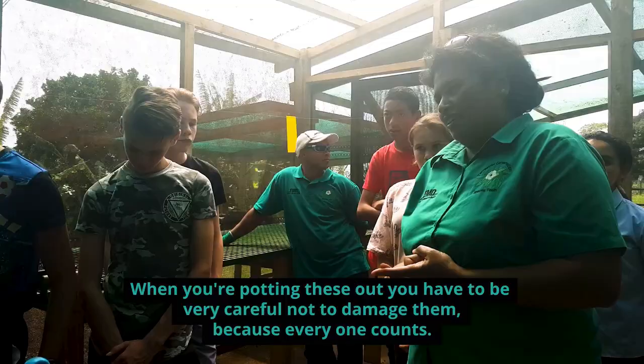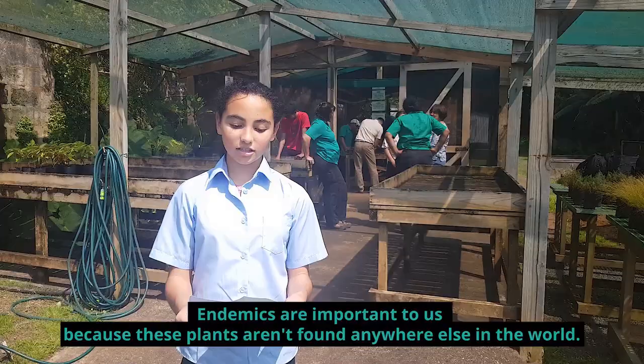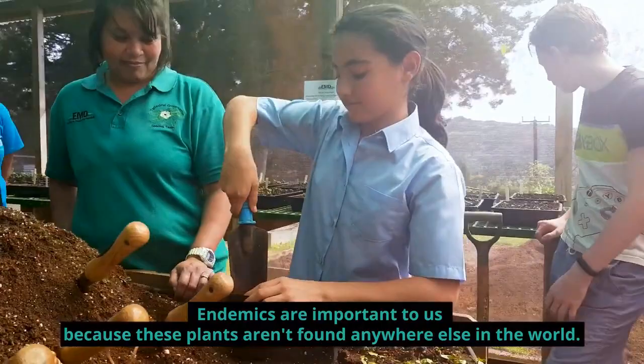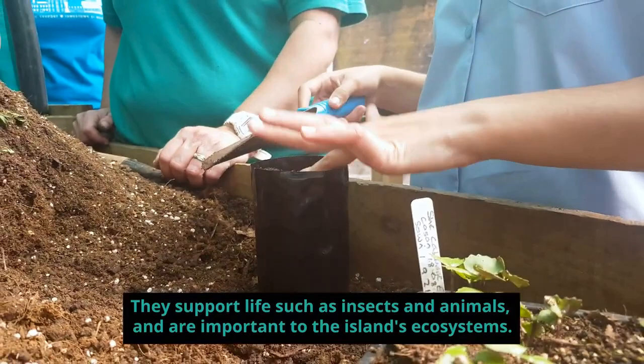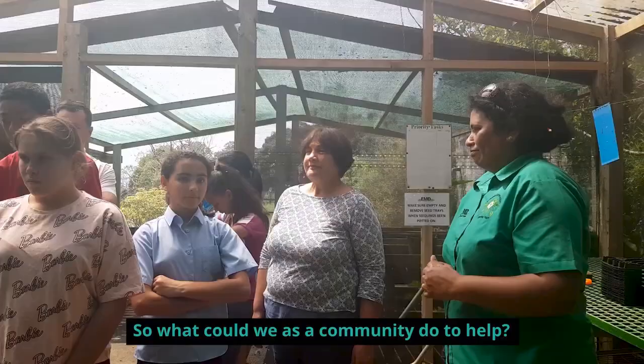The Eco Schools group is here at one of the island's endemic nurseries helping with She Cabbage plants. You have to be very careful not to damage them. Endemics are important to us because these plants aren't found anywhere else in the world. They support life such as insects and animals and are important to the island's ecosystems. Because of climate change, our endemics are threatened and populations are declining. People working in conservation are trying hard to protect them, and we are lucky to be involved.